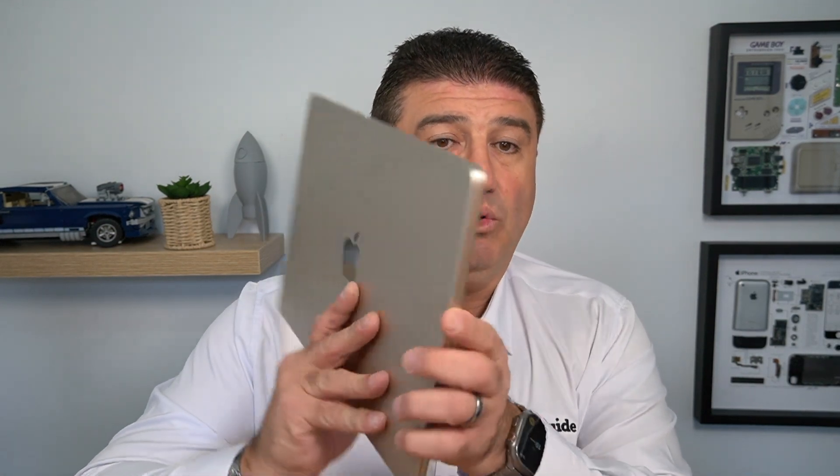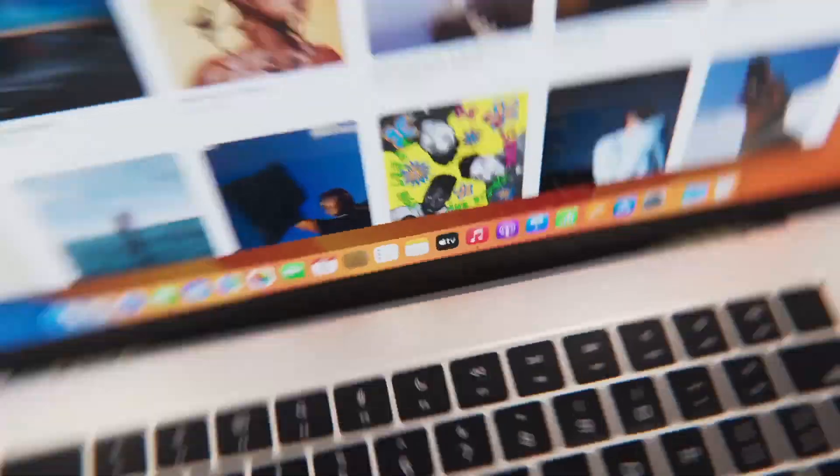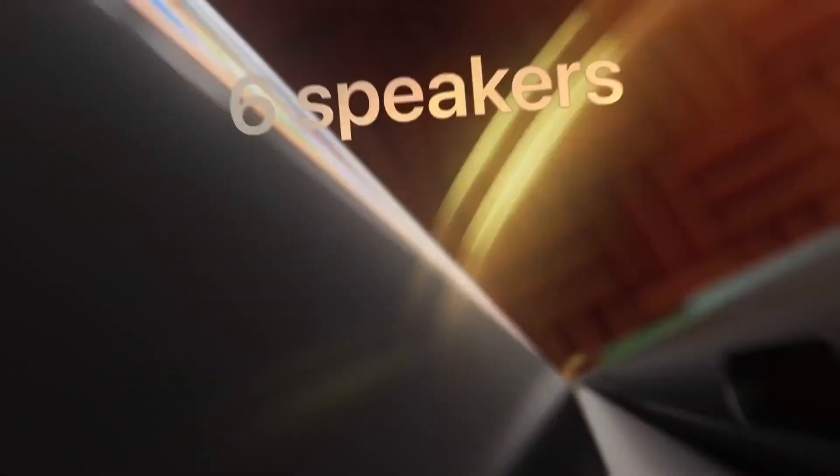At 11.5 millimeters thick, it is actually the thinnest 15-inch laptop in the world. On board as well, there are six speakers — so not only does it have a great Retina display, it has a six-speaker system including two force-opposing woofers. So it's not just for work — if you want to kick back and watch a movie or listen to music, it's going to sound great.